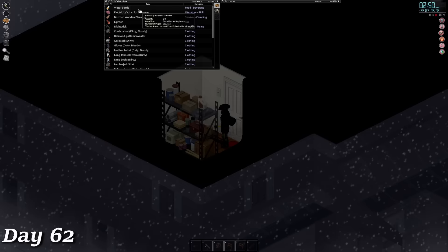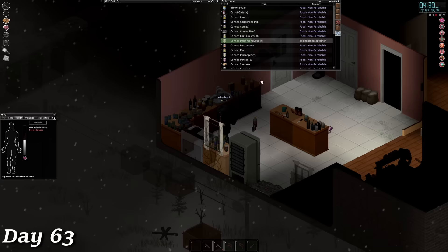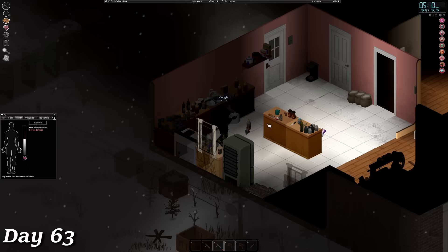On day 63, I decided to test my luck and see how far I could run before getting hypothermia. The answer is not far. I stressed myself way too thin and ended up with a nasty cold again. To counter this, I stoked the fire, made some soup, and knocked out on the chair, which for the second time this playthrough cured my sickness seemingly overnight.